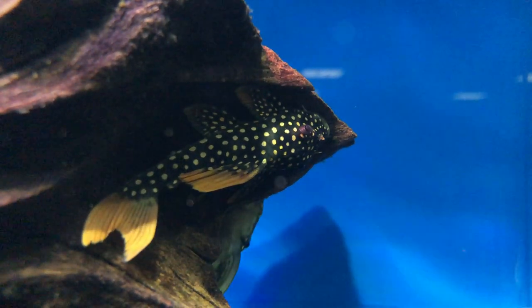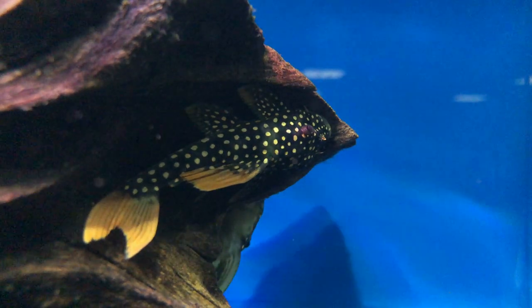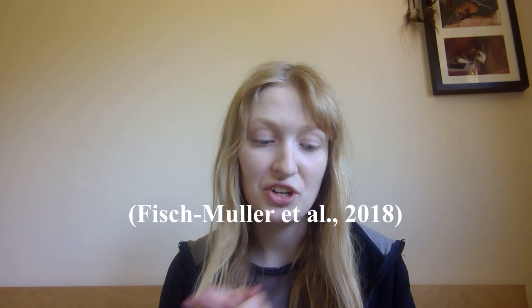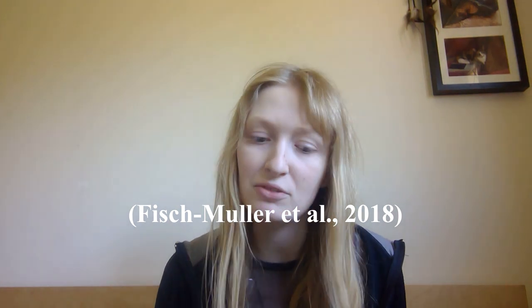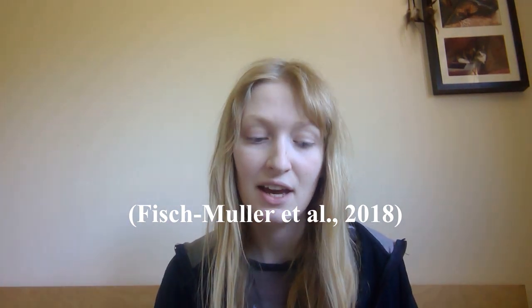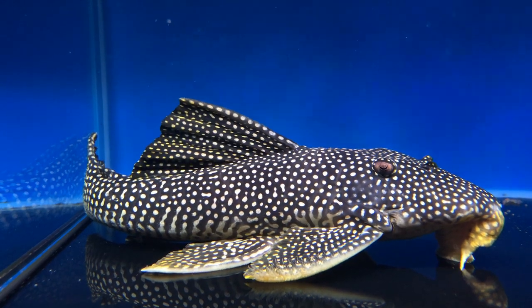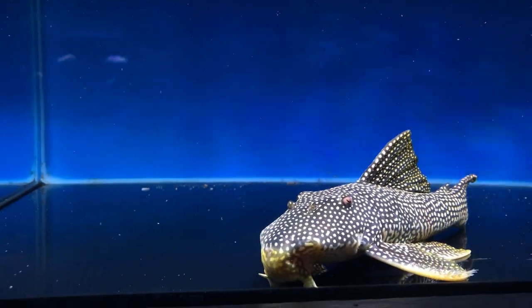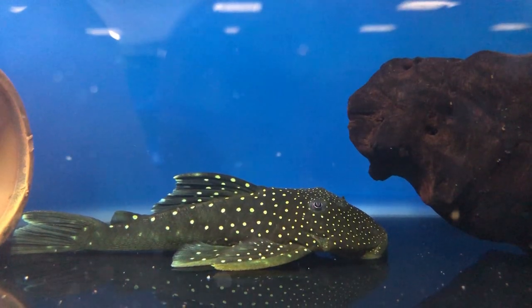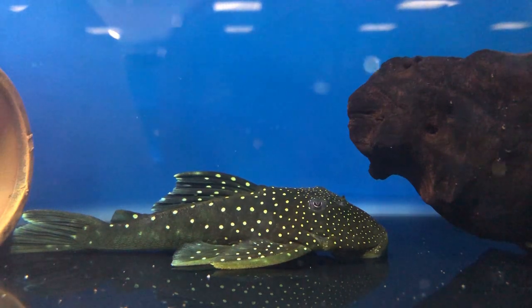They are definitely catfishes. Loricariidae are generally defined by having a depressed body covered in bony plates — not scales, as catfish do not have scales; these are dermal plates. Their mouth is modified to a sort of suction cup, and this you see across the whole taxa to different extents depending on their ecology, because not all are going to be rasping on surfaces — some are substrate dwellers.